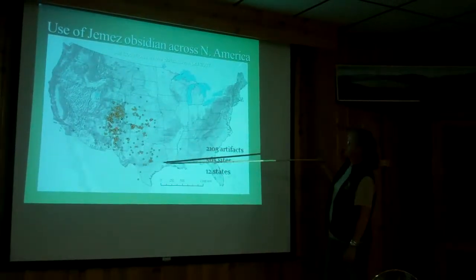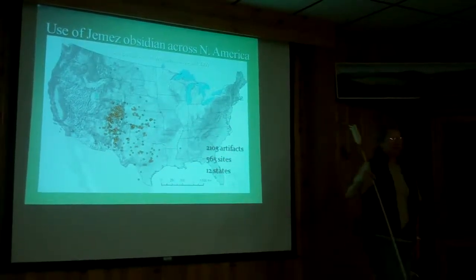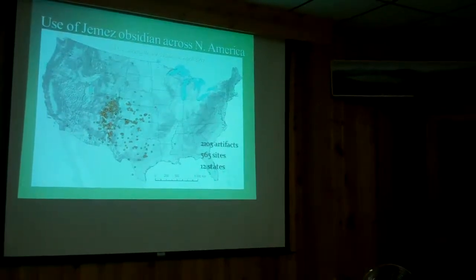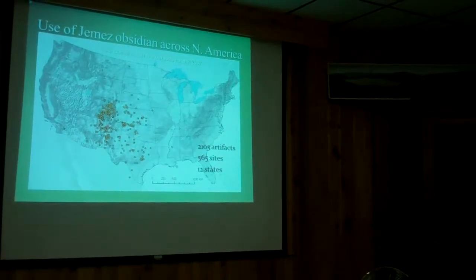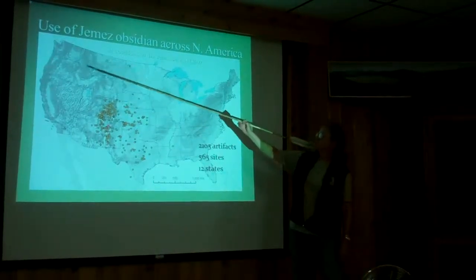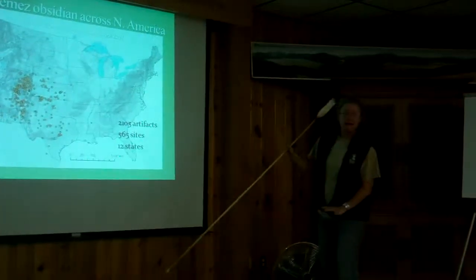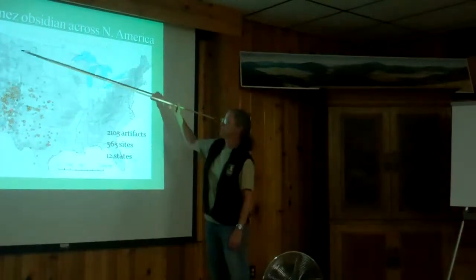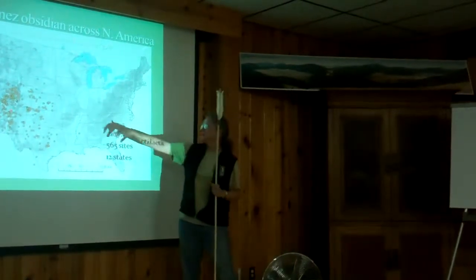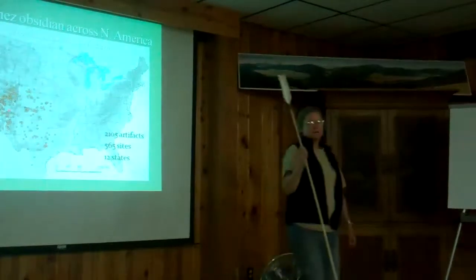You can see the stuff is spreading to the east and tapering off, but to the west it just stops abruptly. The reason is that we are the easternmost source of obsidian. The folks to the west don't need our obsidian — they've got plenty of their own. There are sources all over in the mountainous areas to the west, whereas out here in the plains there are none at all. So it's just spreading to the east.